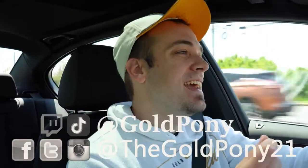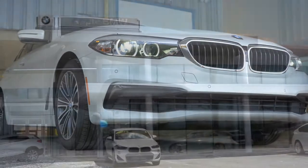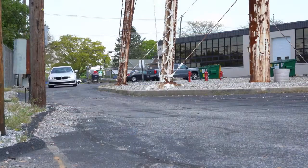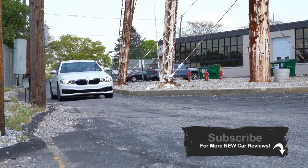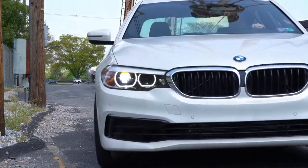What is up you guys, welcome back to another one. If you are new to the channel, I'm Gold Pony — I do new car, truck, and SUV reviews on YouTube. Today we are in the new 2020 BMW 530i courtesy of Apple BMW in York, PA. This is a very good looking sedan. The 2020 model year is part of the seventh 5 Series generation, introduced in 2017.